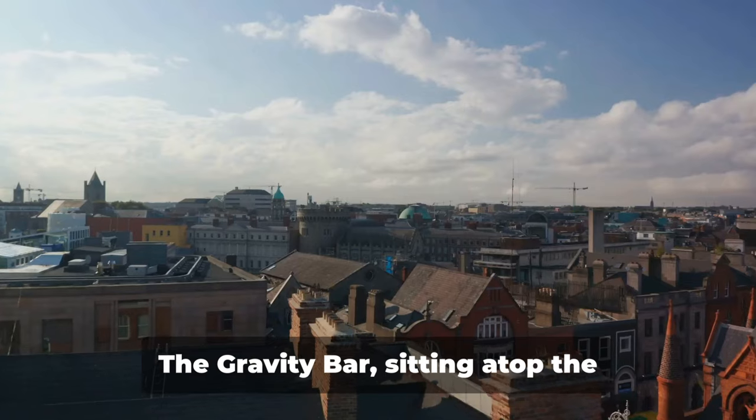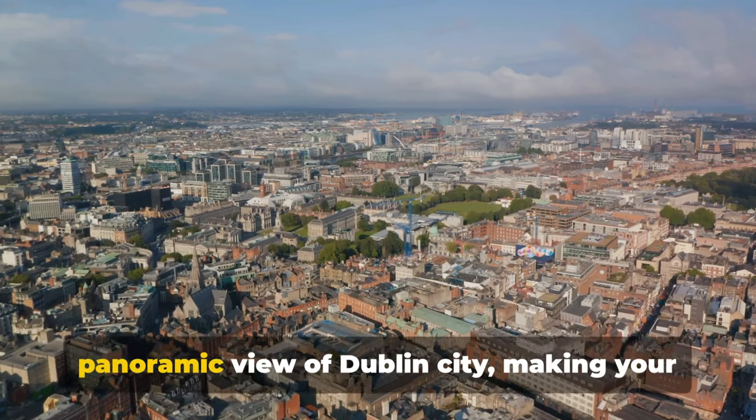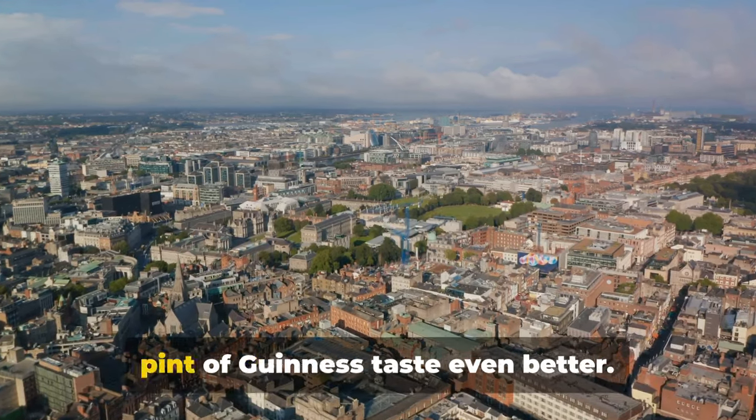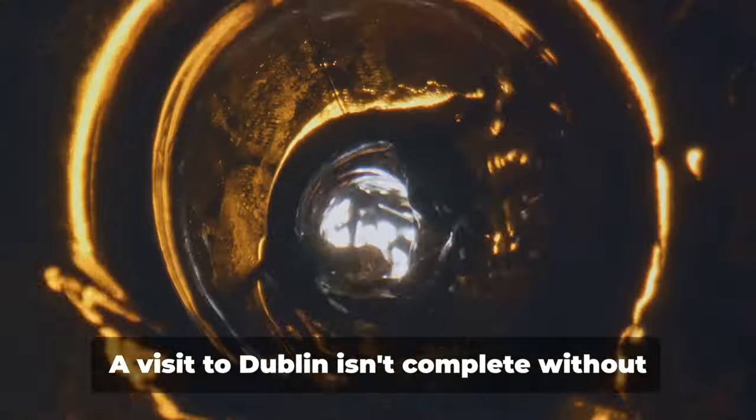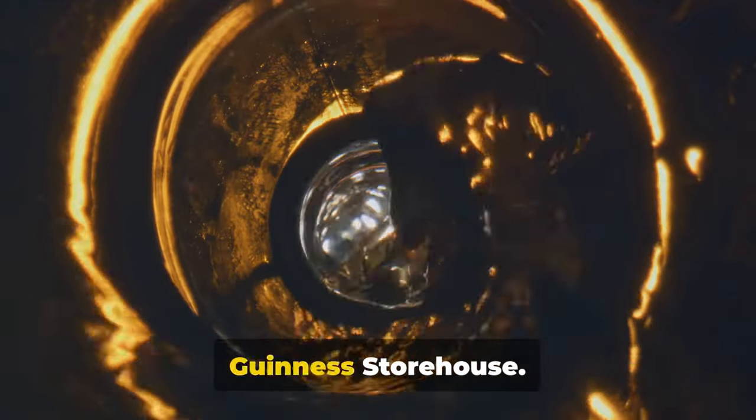It's not just about the beer though. The Gravity Bar, sitting atop the storehouse, offers an unparalleled panoramic view of Dublin city, making your pint of Guinness taste even better. A visit to Dublin isn't complete without a pint of the black stuff at the Guinness Storehouse.